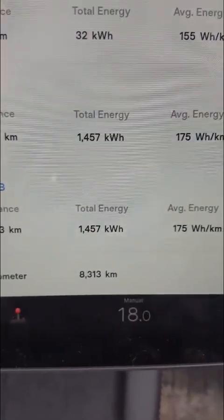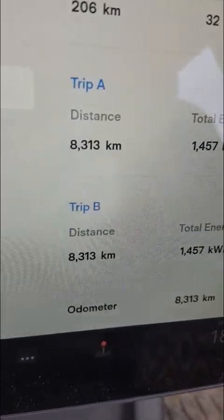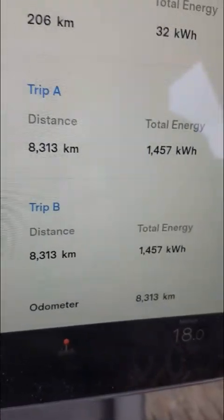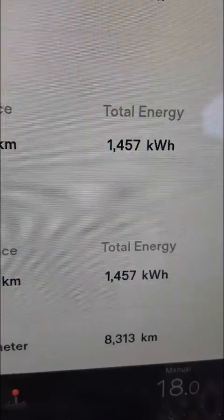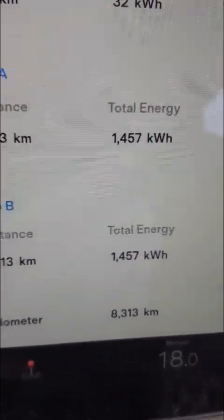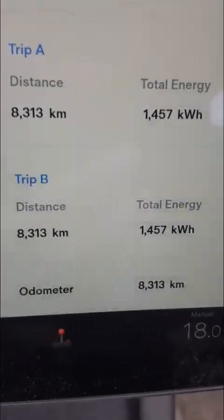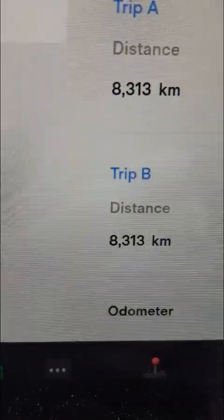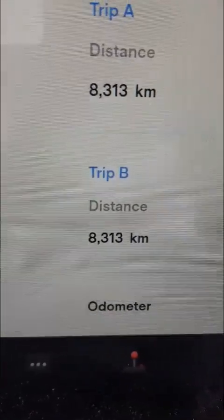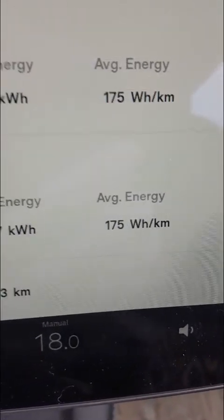I wasn't able to flip my phone around, so I'll just tell you: I've driven 8,300 kilometers now and used that much energy. Here in Canada we pay about 8.2 cents per kilowatt hour. With the price of gas, I've saved almost between five and six hundred dollars per month, because look how many kilometers I've put on it in only a couple of months.